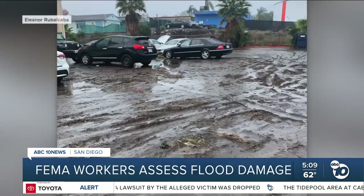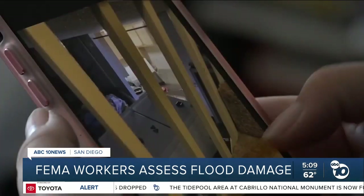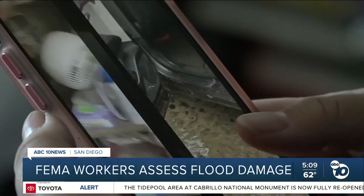FEMA says it will then complete an inspection of your flooded home within 7 to 10 business days. That's when all documentation of receipts and damages comes into play. You showed them to the inspector. Yeah, and then he took pictures.